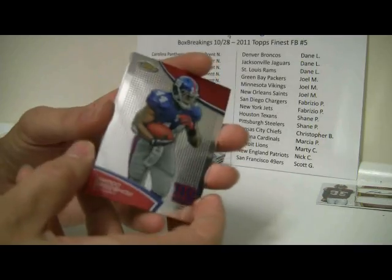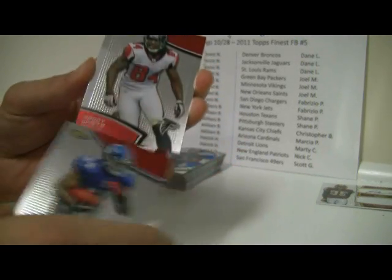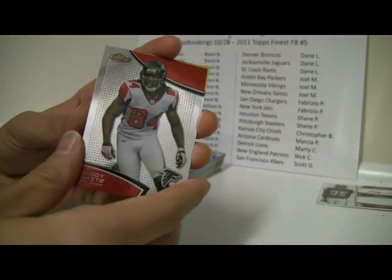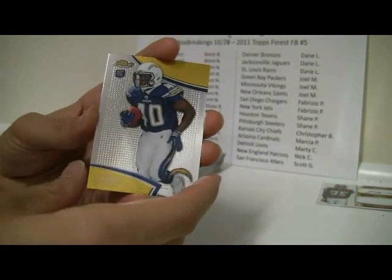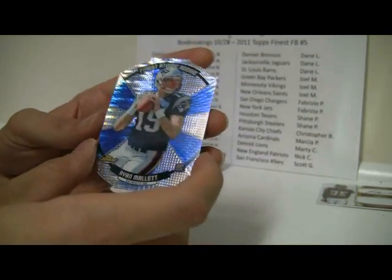And we've got the Atomic Rookie in the middle there: Ahmad Bradshaw, Roddy White, Jordan Todman, Dwayne Bowie, and then a Ryan Mallet Atomic Rookie.